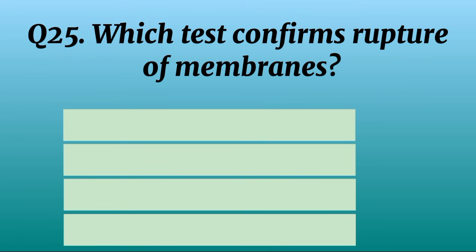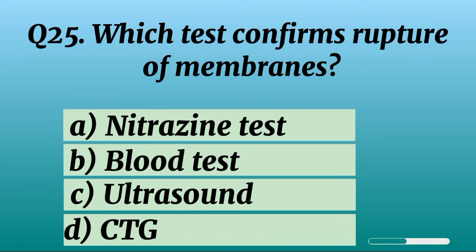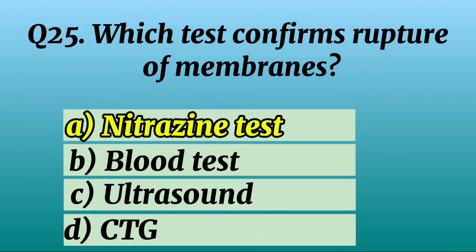Question 25. Which test confirms rupture of membranes? Correct option A: Nitrazine test.